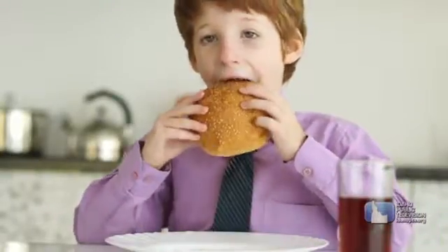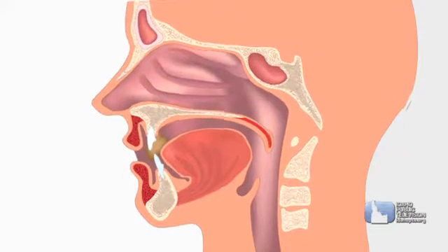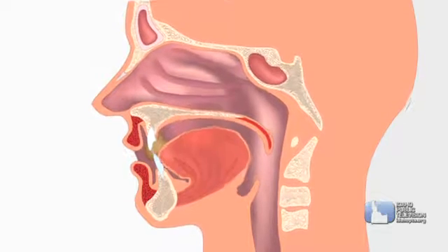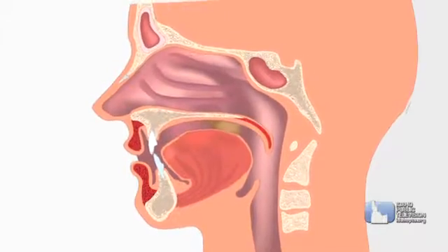When humans like you and most animals are hungry and see food, their digestive system starts gearing up. You begin to salivate, or produce saliva. As you bite, your tongue positions food in your mouth. Your teeth start tearing it and grinding it up into tiny bits. Saliva helps soften the food, and your tongue forms the food into little balls called bolus and pushes them toward the back of your throat.